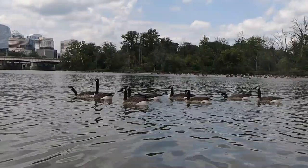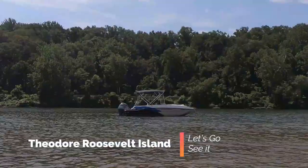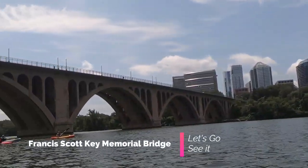Regardless of your reason for being on the Potomac, you will likely have a good time. There are plenty of historical sites to see, not to mention it's a very calm, smooth, relaxing river.